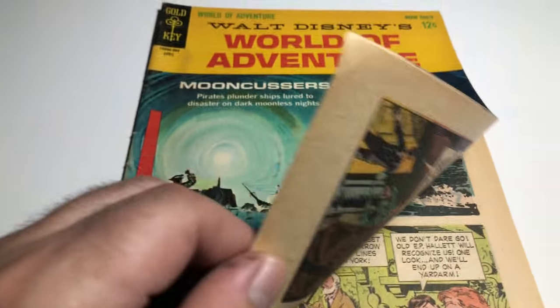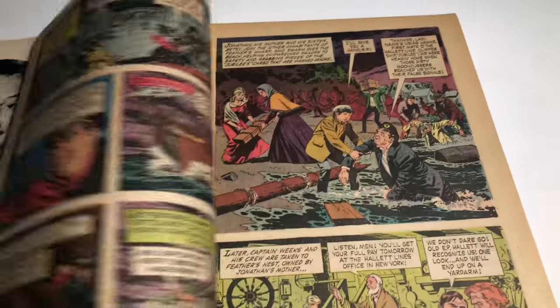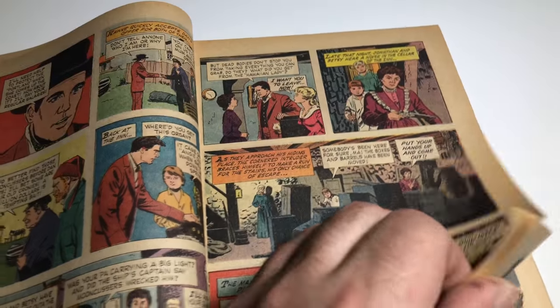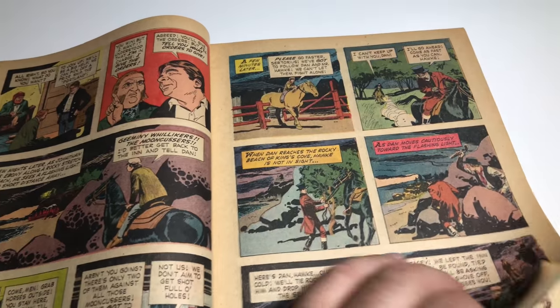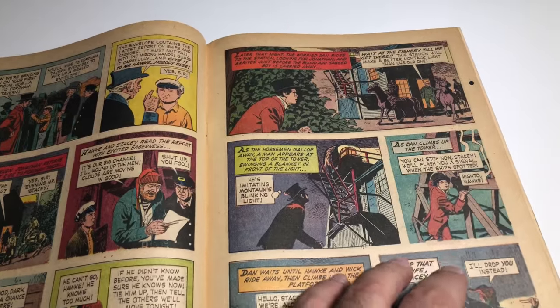Let's take a look inside. A lot of people collect these Gold Key books; every once in a while I'll pick them up. Oh look, there's Walt! Off-white to white coloring on the pages. The pages are nice, the art's nice. I mean, it's been pretty good for what — 55 years?